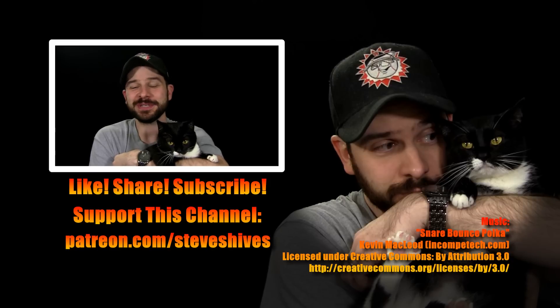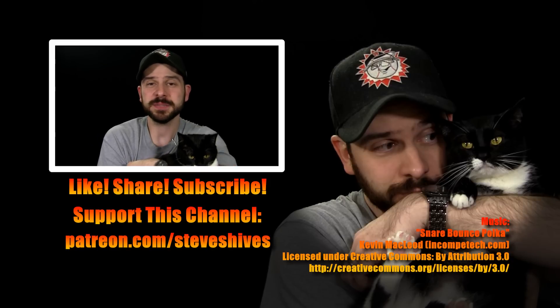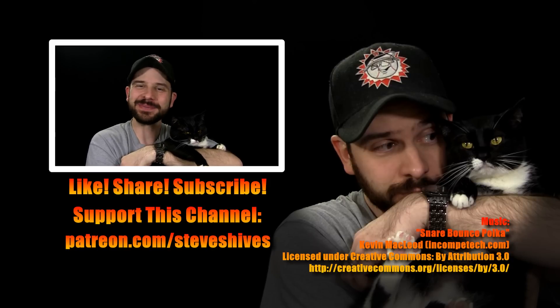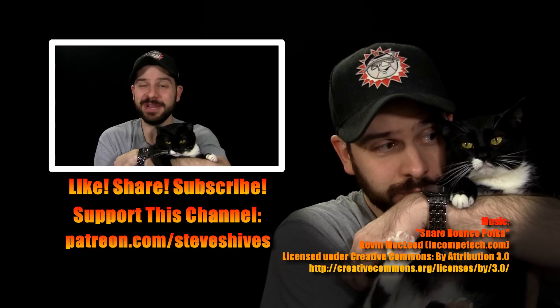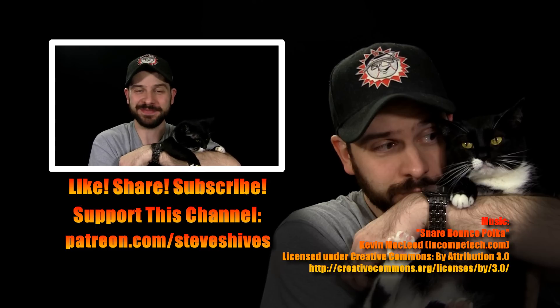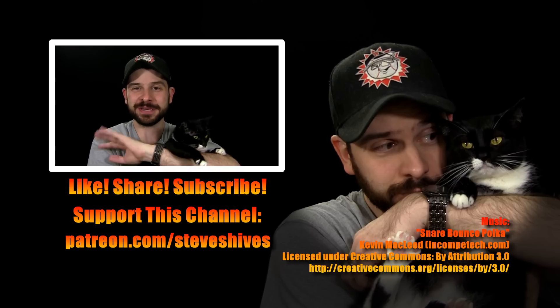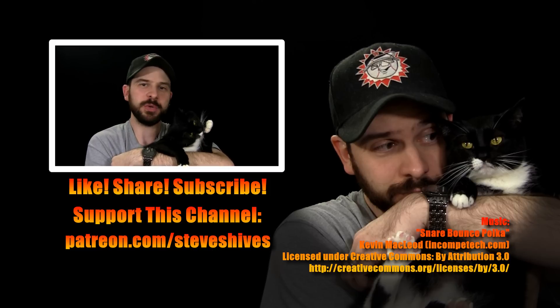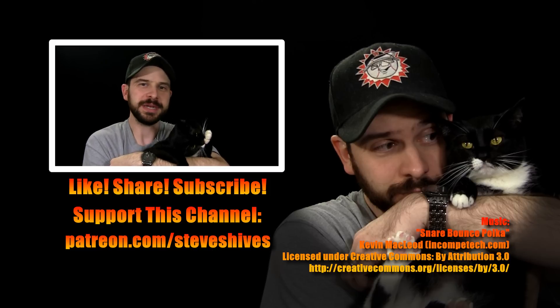Hey everybody, we hope you enjoyed this one. If you did, please like, share, and subscribe, and please consider helping me to make more videos like this one by supporting this channel through Patreon. You can go to patreon.com/steveshives to become a patron. Thanks again for watching. We'll see you next time. She's busy washing her hands, but we'll see you next time.